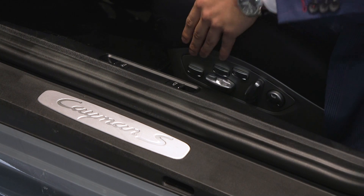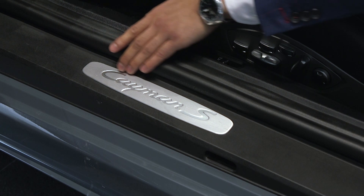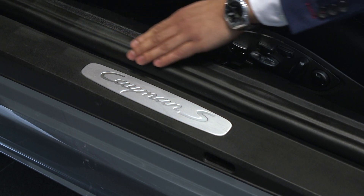This particular vehicle is equipped with the 18-way seating option. There are up to three variations of seating options that are available on the 718 Cayman or Cayman S.